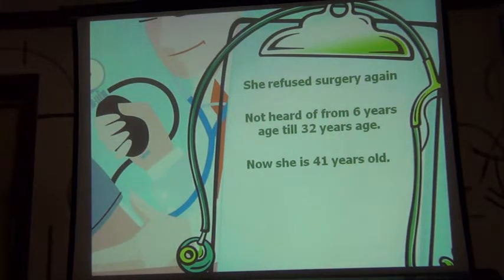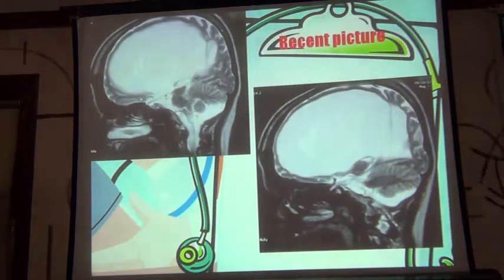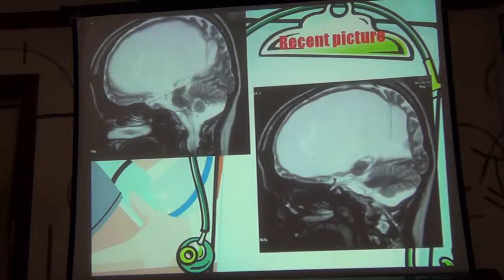We did not hear about the patient from age 6 to 32 years. As you have seen from the previous outpatient prescriptions, the patient was coming to my father. At 32 years of age in 2003, she suddenly reported to my clinic. She said she was all right and was very happy. This is the ventricle at 32 years of age. I could not understand how this lady could be a chartered accountant with a very thin frontal cortex — I wished her well and thought we would leave it like that. Again she came last year; this is the ventricle now. I hear she is a team leader in her private firm of chartered accountants. She is doing extremely well and is the preferred chartered accountant for several clients.